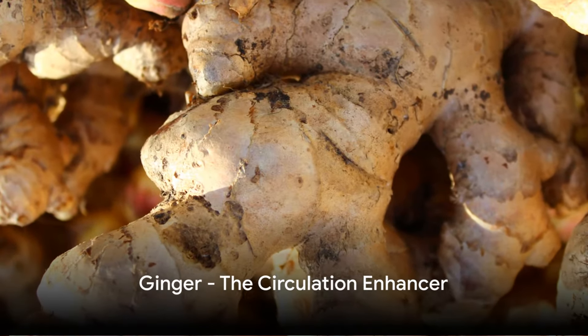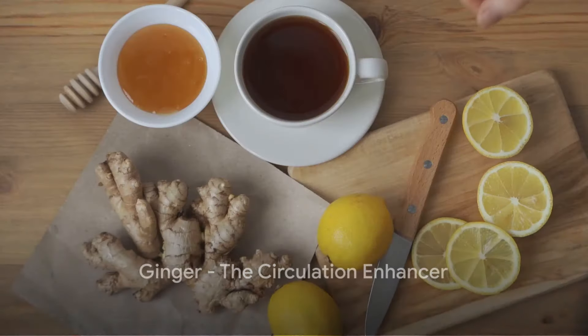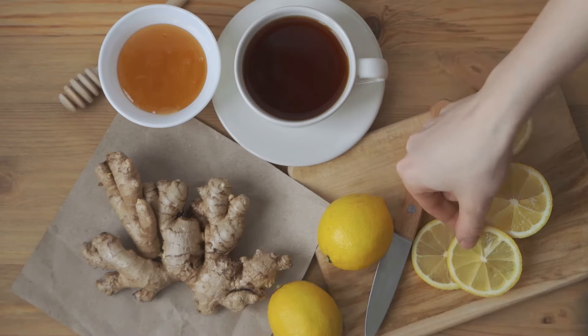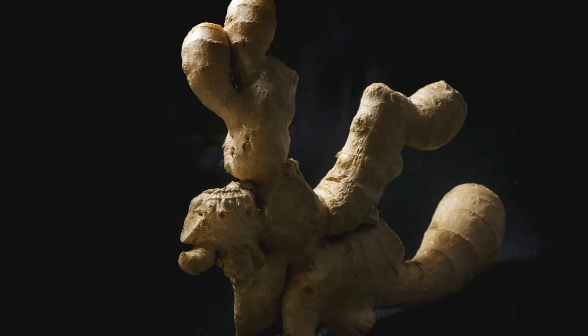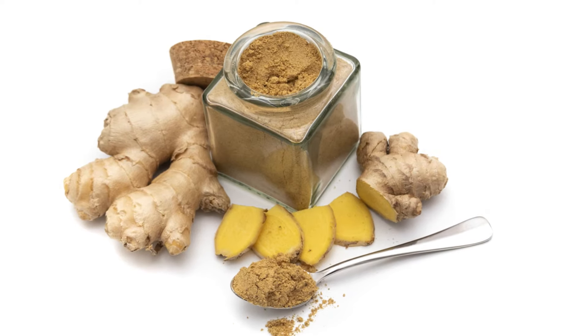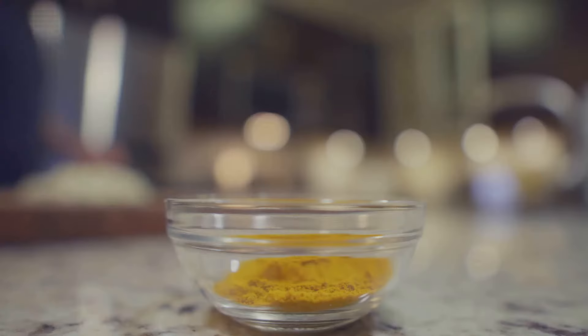Our fifth contender is the spicy ginger. This root is known for its anti-inflammatory properties that help improve blood circulation. Gingerol, the main bioactive compound in ginger, is responsible for its distinctive flavor and its circulatory benefits. So spice up your meals with a hint of ginger.